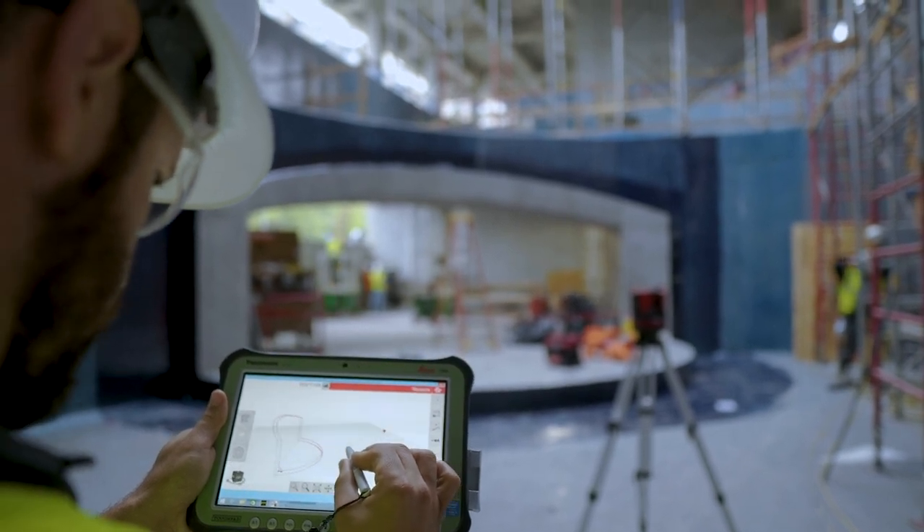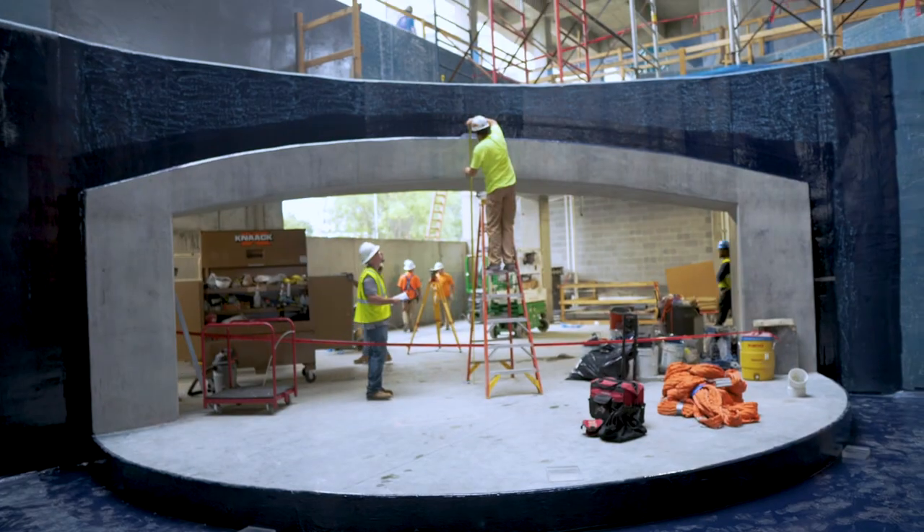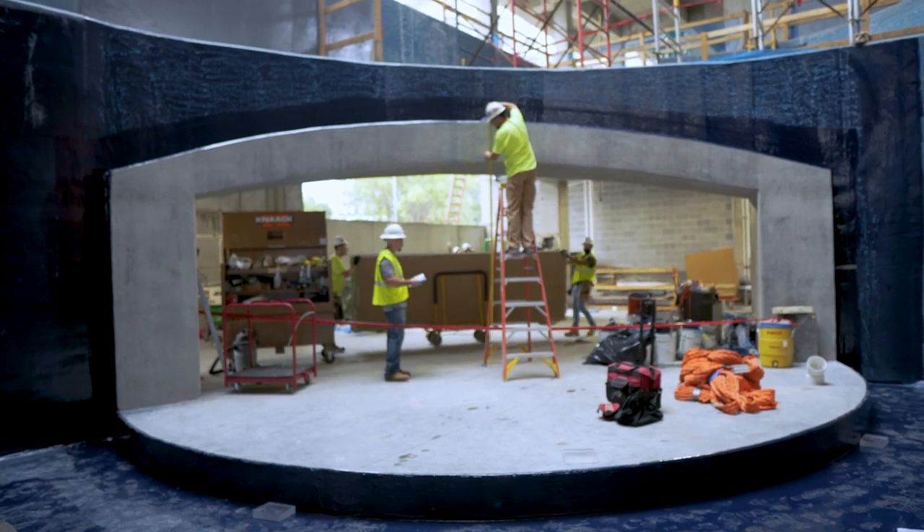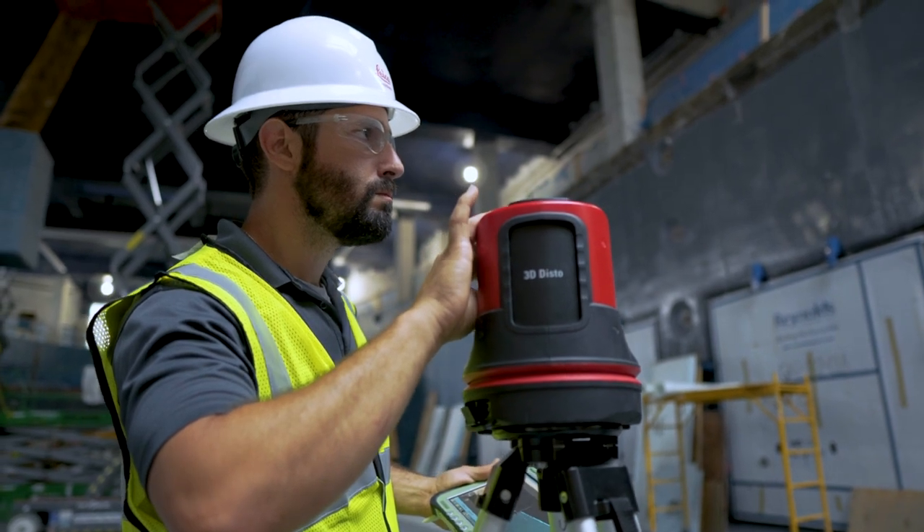It worked out very well — a lot easier and a lot more accurate. In my bag I have four or five different types of tape measures, and I do have a laser tape measure where you just punch the button — that's a very common measuring tool. But to be able to measure the length, width, and depth of the rebate all at the same time was a very new experience for me. Very quick, and I felt much more confident about the measurements themselves.